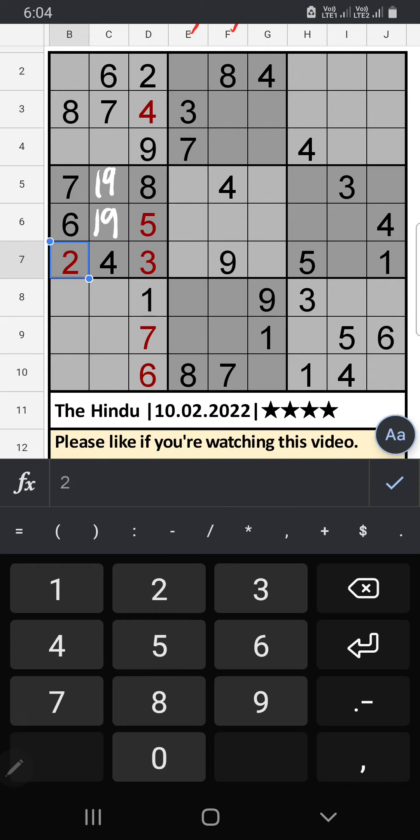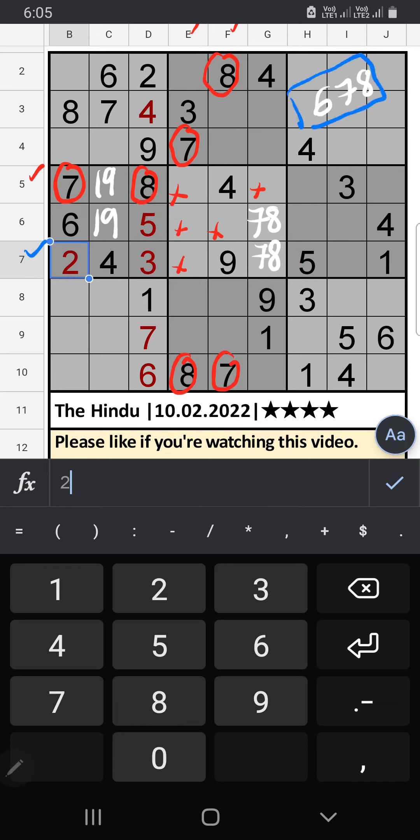Column E and Column F: in the 6th row we have 5, so 7 and 8 can't come in these cells — they will come in one of the cells; we will confirm later. 7th row: 3 numbers are remaining — 6, 7, 8. In Column E we have 7 and 8, so 7 and 8 can't come in these cells; they will come in one of the cells; we will confirm later.